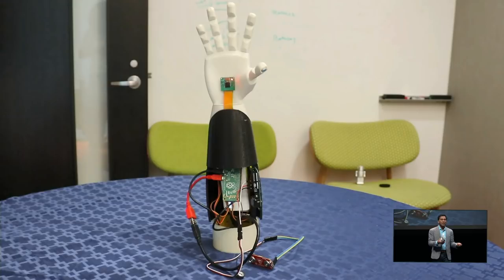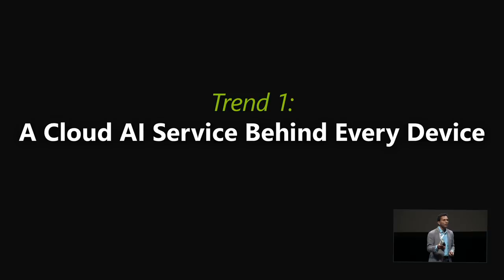It's trainable. It's adaptable. It really is something you can set up, something that others could set up in the cloud. Personalized prosthetics — that's very powerful. So that leads me to the most important macro trend: a cloud AI service behind every device.